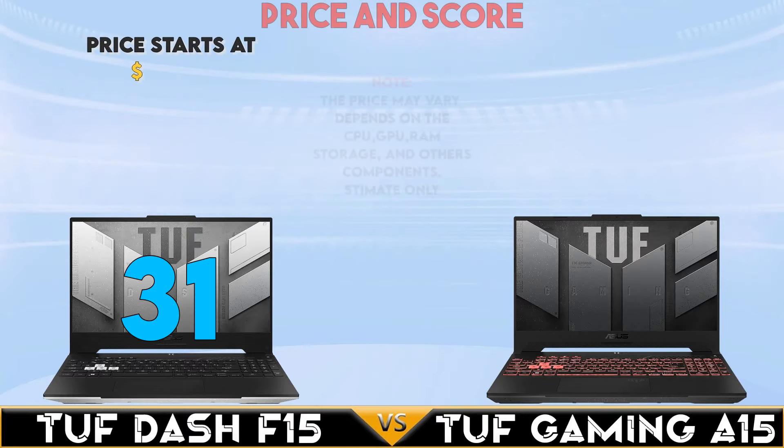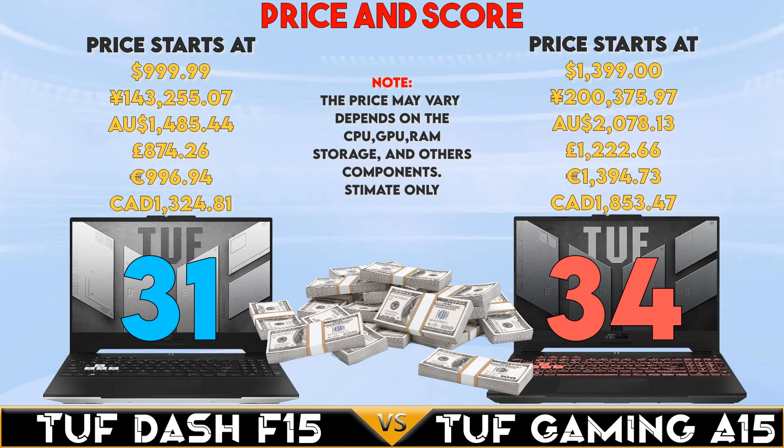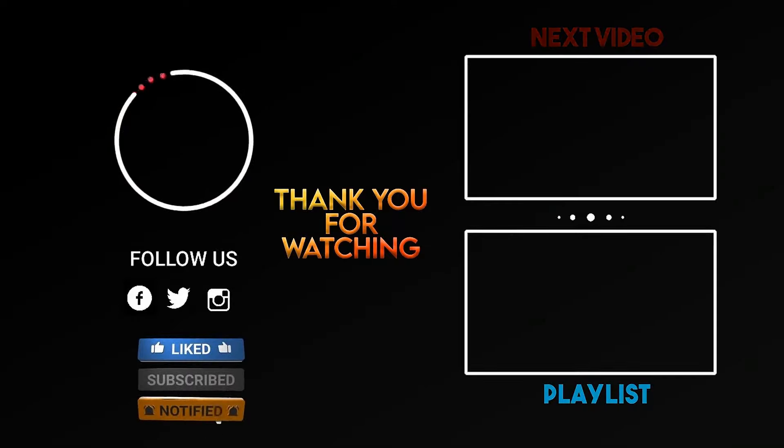Note that prices may vary by region and depending on specifications and peripherals included. Comment below if you have suggestions for this video. Thanks for watching — don't forget to like, subscribe, and ring the bell for notifications. See you in the next video!